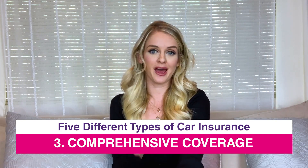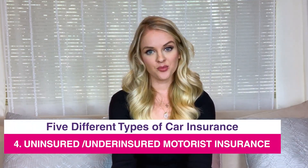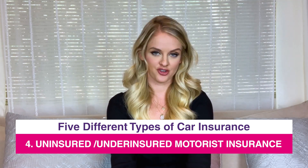Next up we have comprehensive coverage. This is for damages that are not related to auto accidents — for example, natural disasters or theft. This type of insurance is more costly than the others, but if you purchase anti-theft devices or tracking devices, it can actually lower your rates. So if a tree hits your car or if someone breaks into it, you know you'll be covered if you have comprehensive coverage.